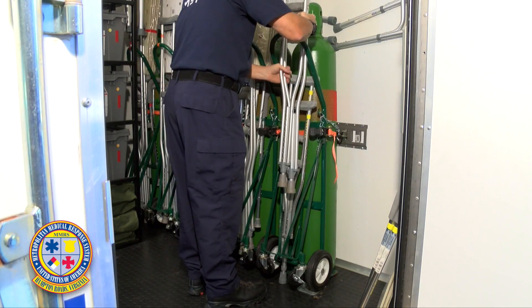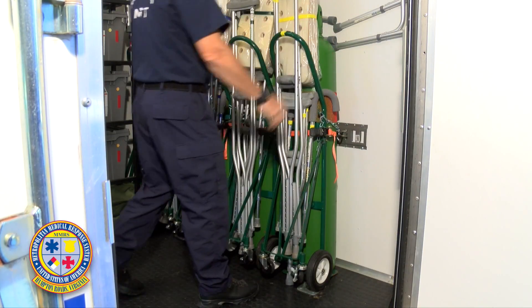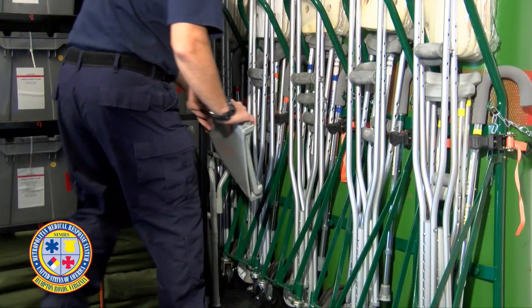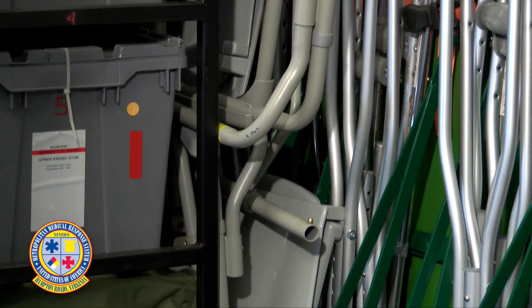Each oxygen cart is loaded with short and long crutches, canes, and c-collar marked with the designated colors. The two portable toilets with stands are then placed between the oxygen carts and the rack.